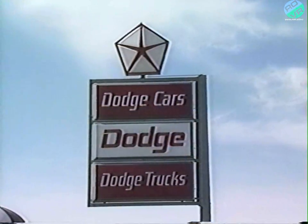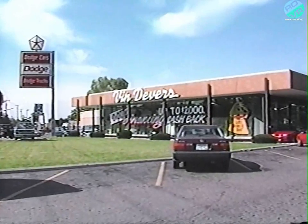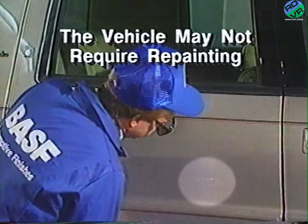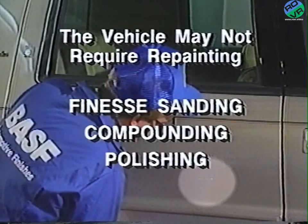There are some important facts to remember if a Chrysler Motors vehicle arrives at the dealership with paint damage or paint imperfections. First, and most important, the vehicle may not require repainting. The paint damage might be able to be repaired using another method, such as finesse sanding, compounding, and polishing. If the original finish can't be saved, it must be duplicated as closely as possible.